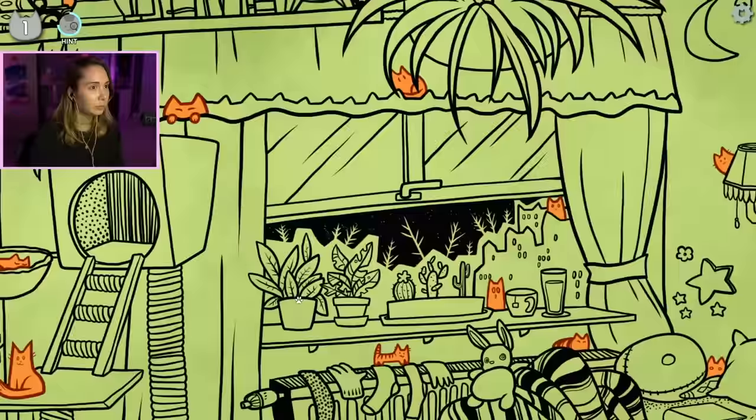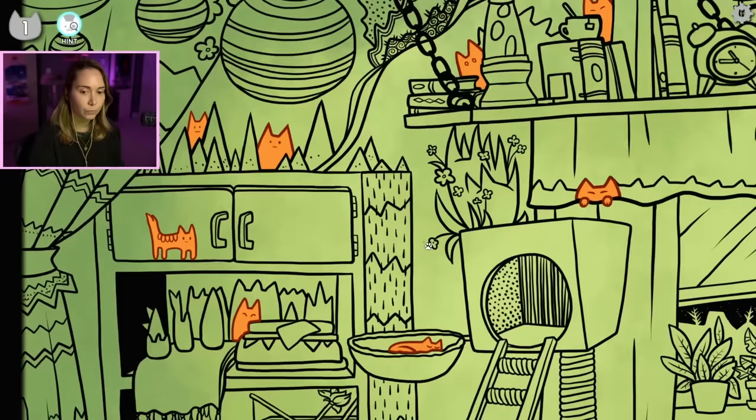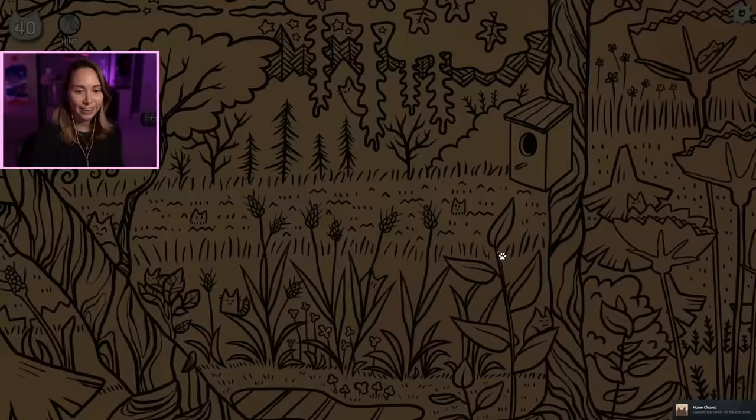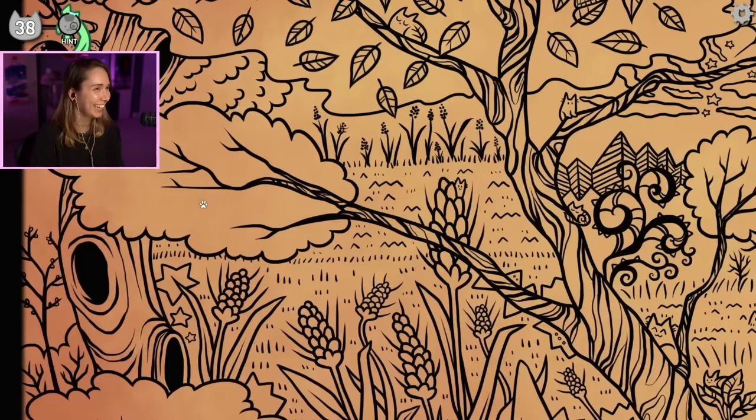Yep. One more. Behind the lava lamp. There's a lava lamp. I got it. Above it. Oh my god. Wow. I did not see that one. Oh, look at this one - you can just barely see it. It's like hugging a branch. So cute.